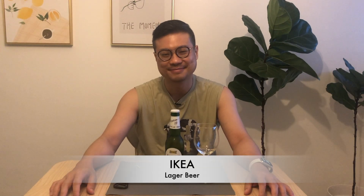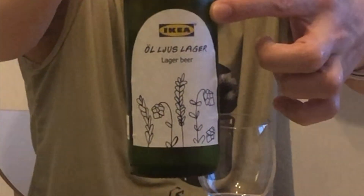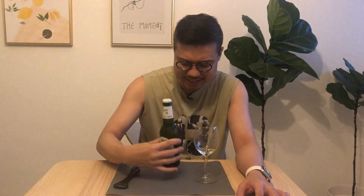Today I'm reviewing a beer from IKEA. If you look at it, it's really interesting — even the brand is IKEA. They even give you opening instructions at the top of the bottle, and 'bottle opener not included' — that's pretty cool, very IKEA style.